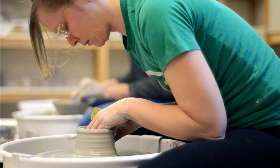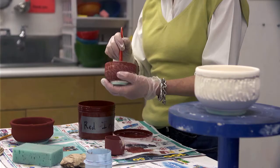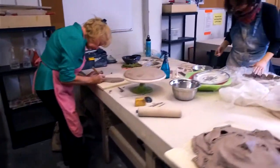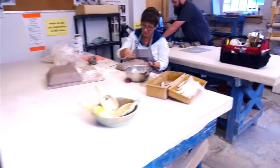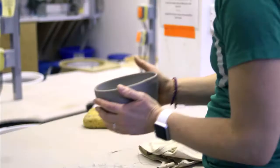Some of our early programs are called 'Pottery for the Petrified' — students learn very quickly that it's actually not that scary at all. When people come into the studio, particularly the clay studio, we find it's easy to realize that clay is very much like using Play-Doh or plasticine.